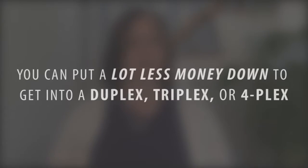The other benefit is that you can put a lot less money down and get into a duplex, triplex, or fourplex. If you buy one of those and you've already purchased a single-family home, it's very challenging to put lower amounts down, and you generally have to put anywhere from 20% to 25% down for it to make sense.